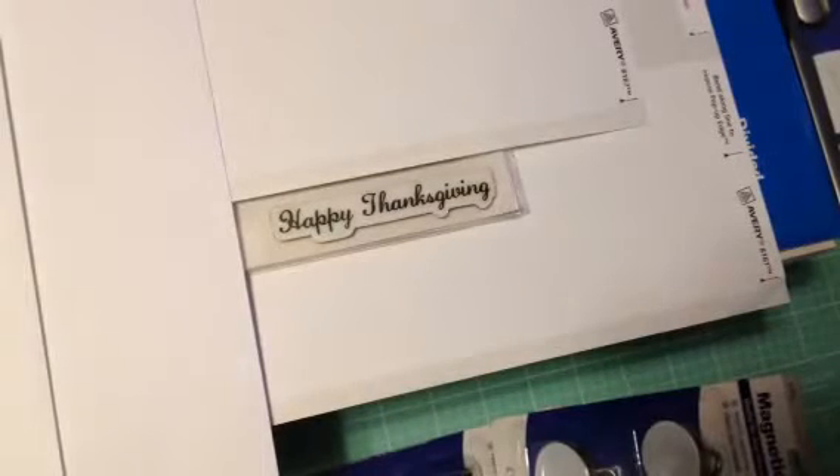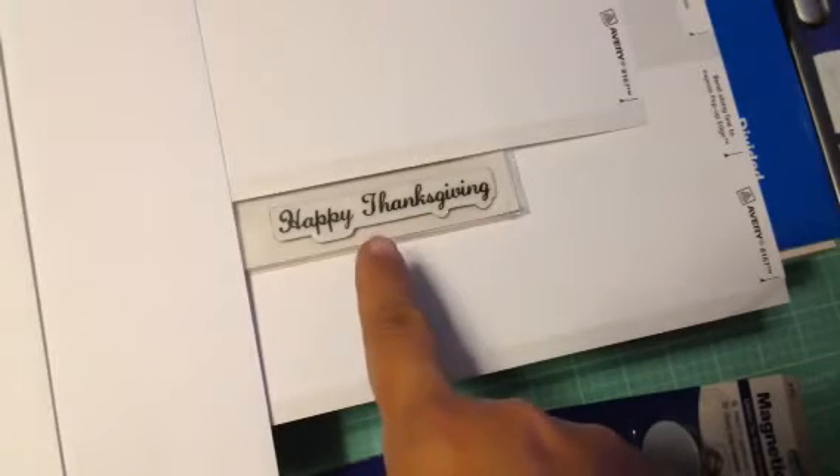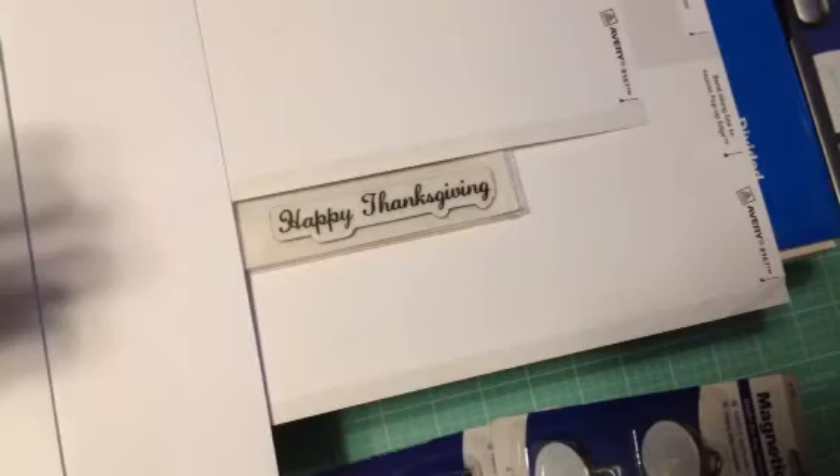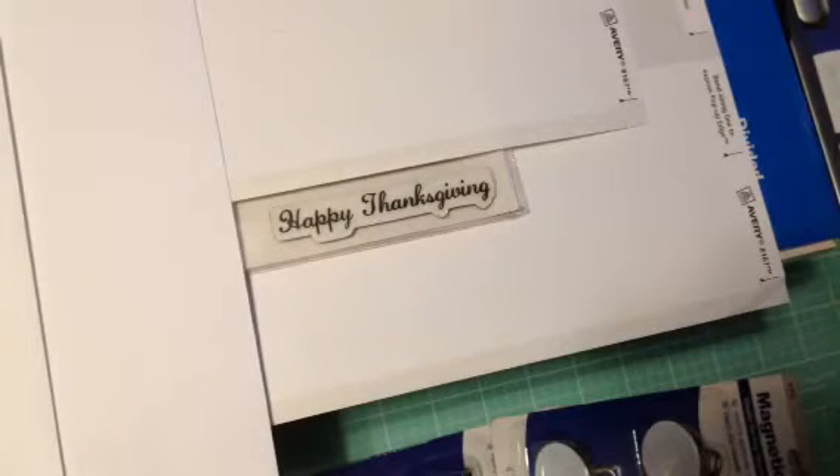Hey guys! I hope everybody is having a good Wednesday. This is a haul video, but first I wanted to say Happy Thanksgiving to everyone, all my subscribers, and the YouTube Crafty community. Thank you for watching my videos. I'm very thankful for all of you and the comments you leave and the spirit of the crafting community here on YouTube.